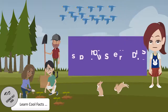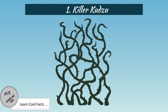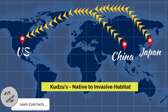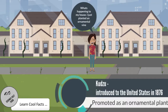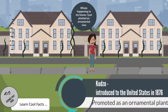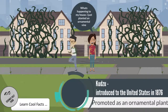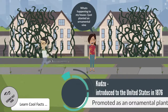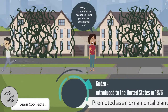Now let's take a look at some of the invasive species. Killer Kudzu. Kudzu is native to Japan and China and it was introduced to the United States in 1876. It was promoted as an ornamental plant. This species is recognized as highly invasive.